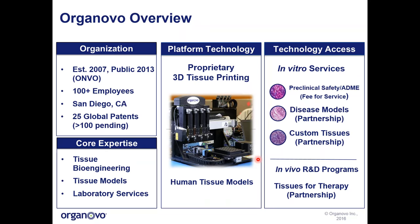Access to this core expertise is provided primarily through our in vitro service arm. We have a robust profile in preclinical safety and ADME services, operated as a fee-for-service business. We also operate in partnerships to create disease models or custom tissues to fit key research interests. We also have an arm of the company interested in in vivo R&D programs and building tissues for biotherapeutic uses, where we can define the specific needs of the customer and then build tissues to suit.